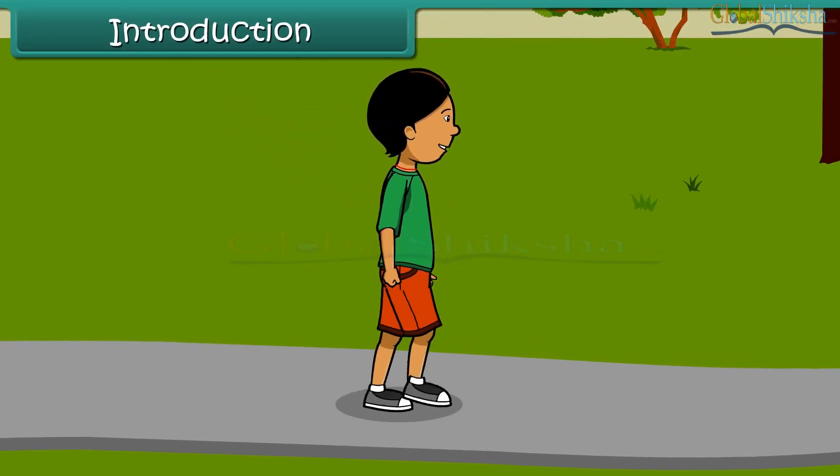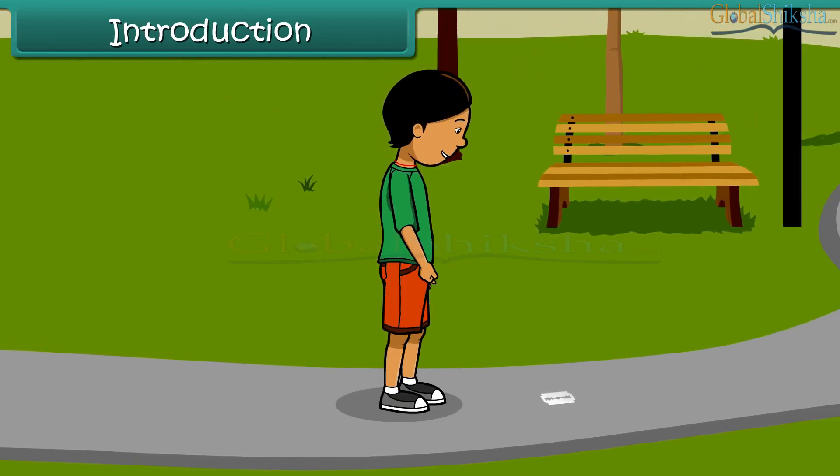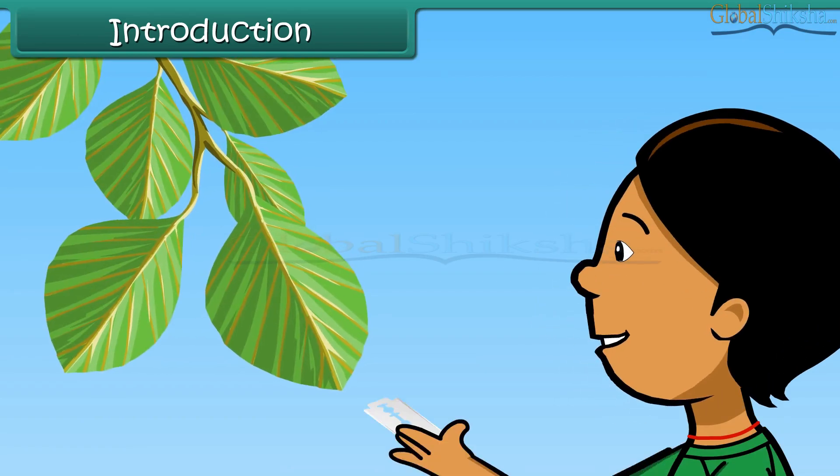Aruna is out playing with her friends. She comes across a blade on the road. She picks it up and tries to cut some leaves with it.